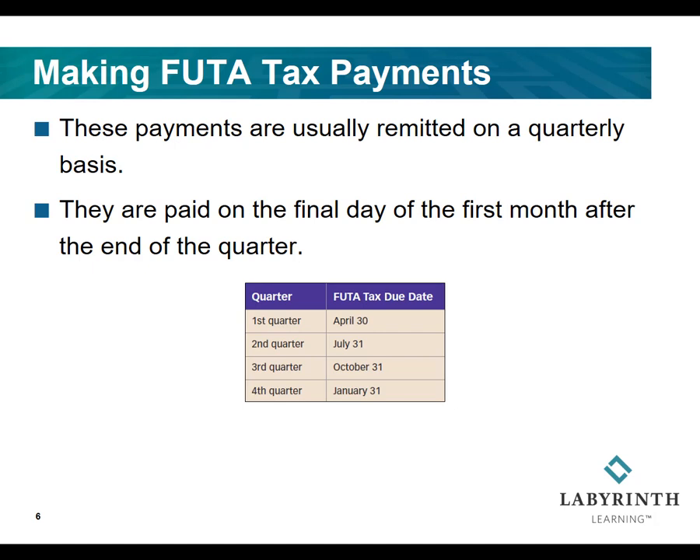As a result, the four payment dates for FUTA tax during the year are as follows: April 30th, July 31st, October 31st, and finally January 31st.